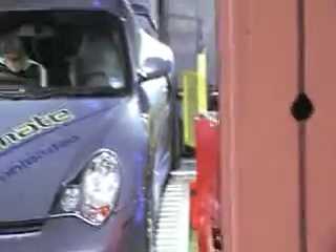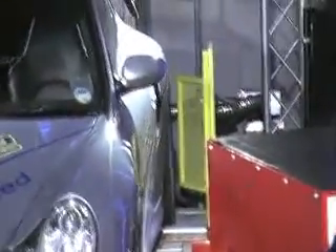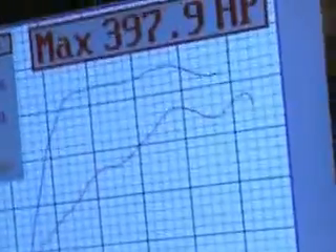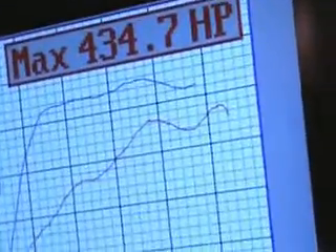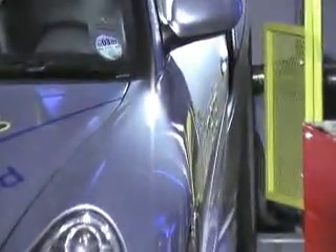Here we go for our last demonstration. The red line, if you just joined us, is the 98 octane fuel run done at the beginning of the week — 397.9 brake horsepower. The blue line is now the live demonstration with 102 octane: 434.7 brake horsepower at the wheels, an increase of 36 to 37 brake horsepower.